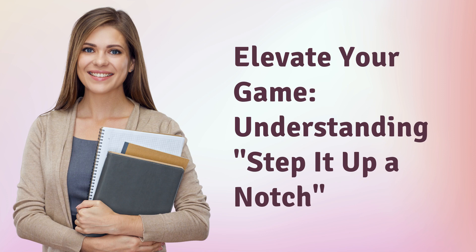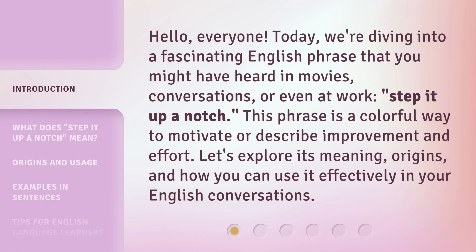Elevate your game. Step it up a notch. Hello, everyone. Today, we're diving into a fascinating English phrase that you might have heard in movies, conversations, or even at work: step it up a notch.